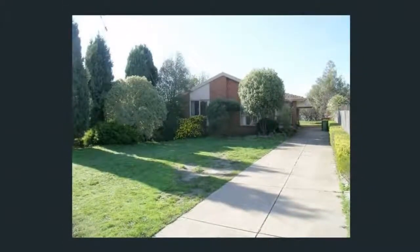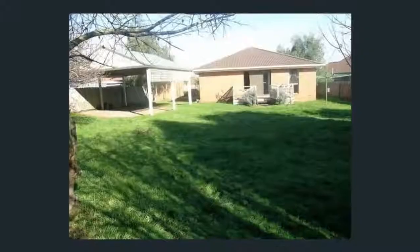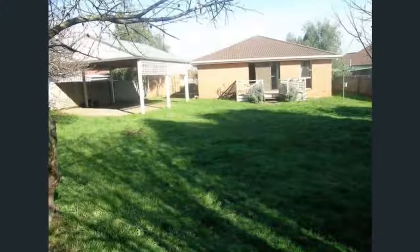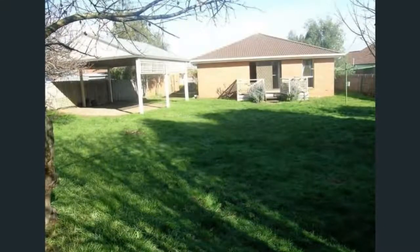Located at the bowl of the court with a short walk to childcare centres, Karoo Primary School, shops, and transport, and only minutes away from the Monash and EastLink Freeway.